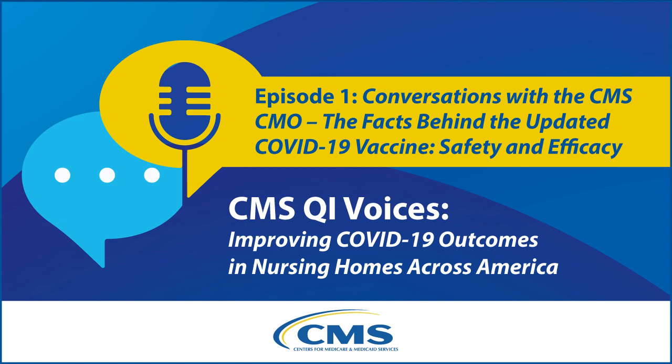Today, I'm joined by one of my colleagues from the Food and Drug Administration, Dr. Peter Marks, Director of the Center for Biologics Evaluation and Research, CBER. Dr. Marks and the Center he oversees is responsible for assuring the safety and effectiveness of biological products, including vaccines. Dr. Marks, welcome. Thank you for joining me.